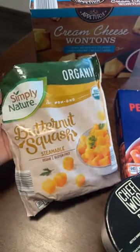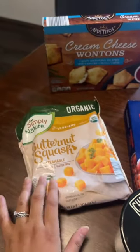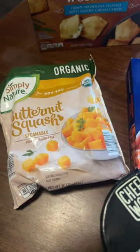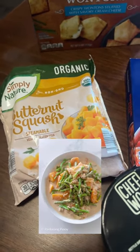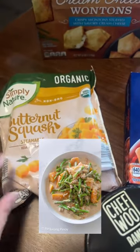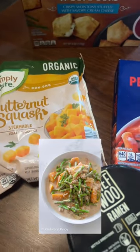Butternut squash. In the Philippines, they love to make butternut squash — they call it kalabasa. So I'm gonna do like a ginataang kalabasa with sitaw. If you google that, it's so good. It's basically creamy with green beans and a bunch of others.